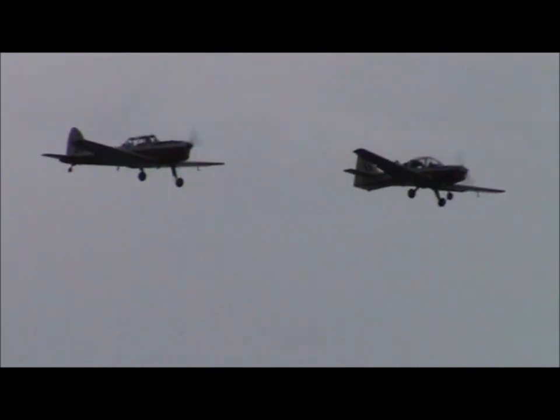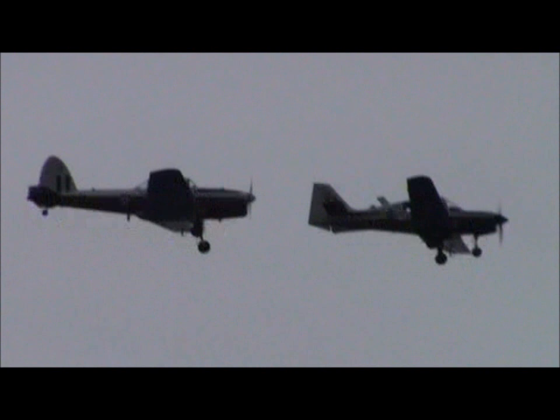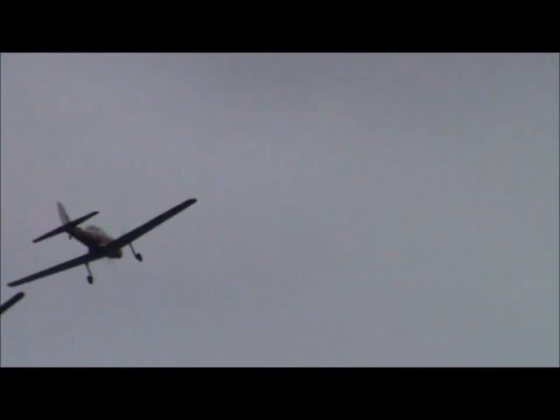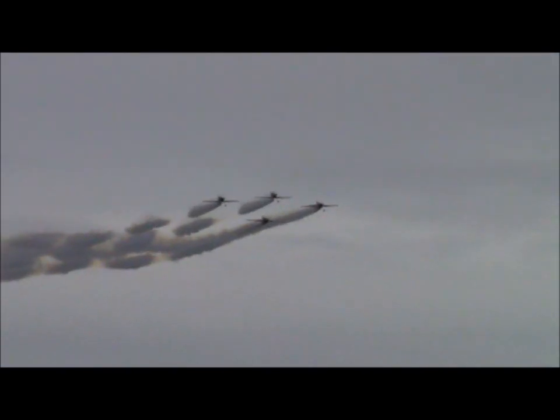The Bulldog, furthest away from you, and the Chipmunk — both of these aeroplanes designed to do the same job. We'll talk you through the differences between them. The Chipmunk had an incredibly long Royal Air Force service — in fact you could say it's still going.